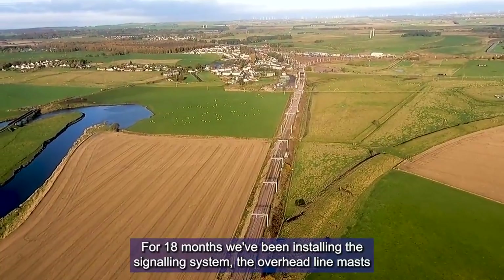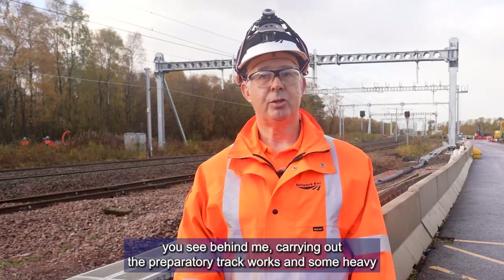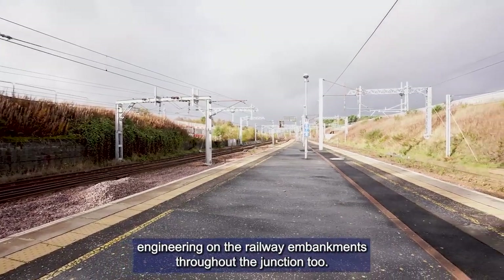For 18 months, we've been installing the signalling system, the overhead line mast you see behind me, carrying out the preparatory track works and some heavy engineering on the railway embankments throughout the junction too.